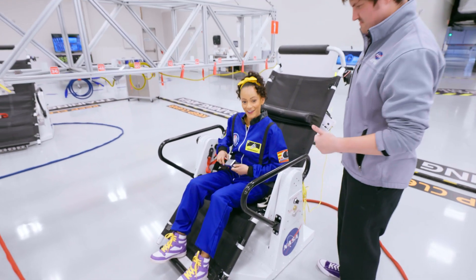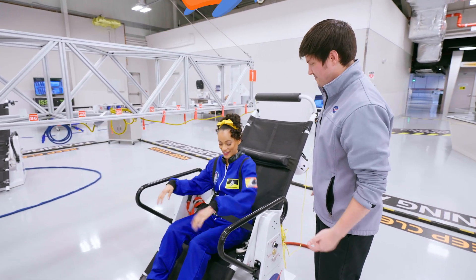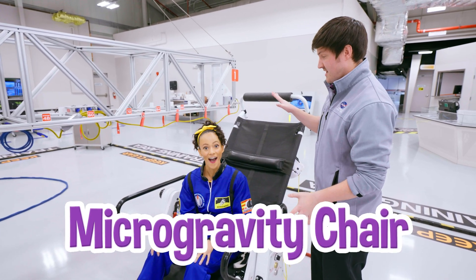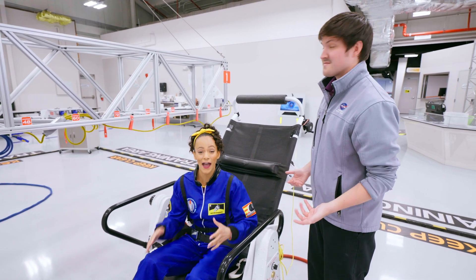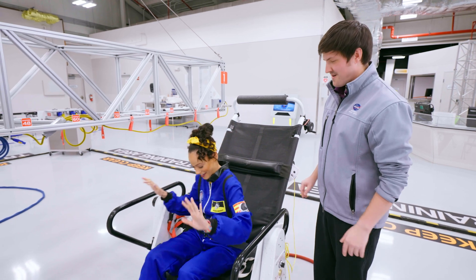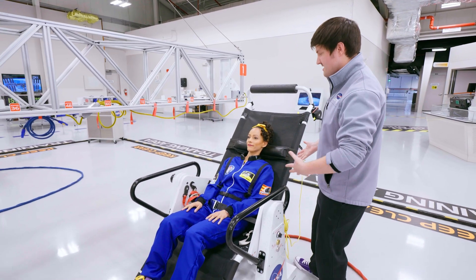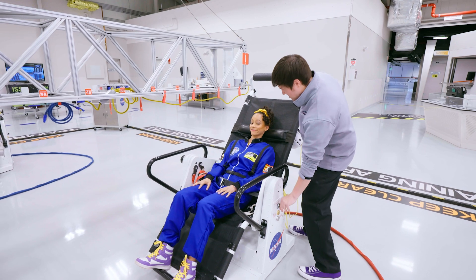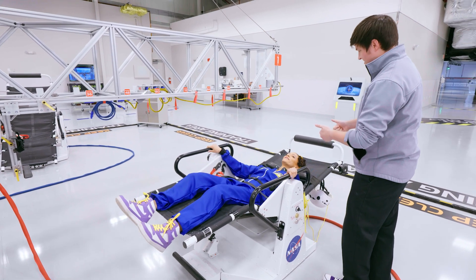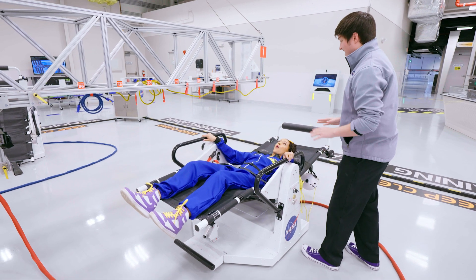Buckling in — the seatbelt is very much like the one you would use on an airplane. You're now in our microgravity chair; this is what we're going to use to simulate our spacewalk. For a spacewalk, you use your hands, not your feet. I'm going to rock you back — it's going to feel like being in a dentist chair. Starting in three, two, one.